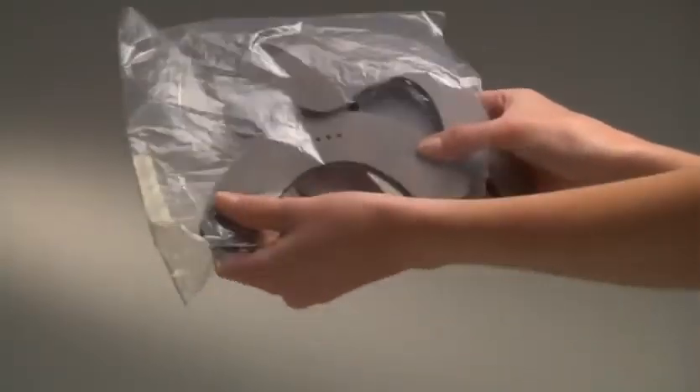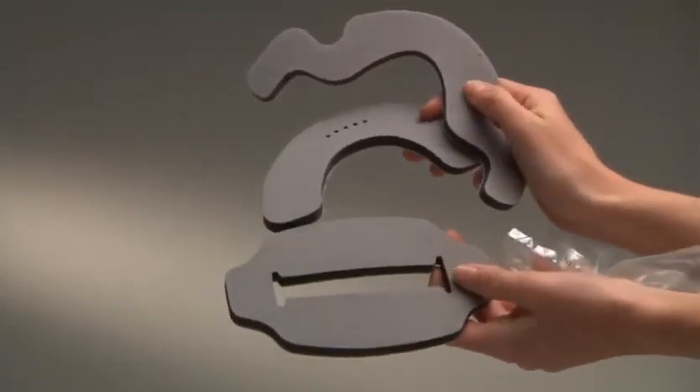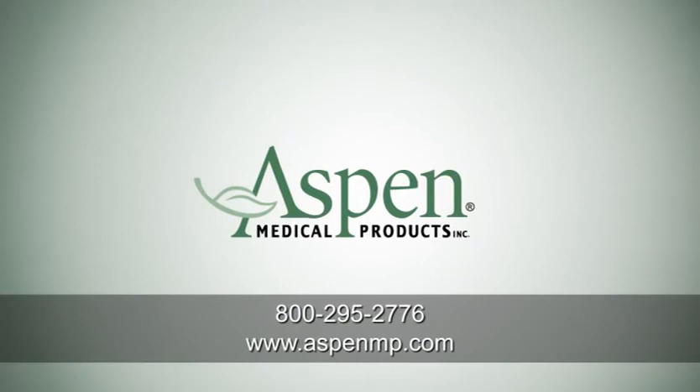Use a second set of pads while the first set is drying. Replacement pads are available from your supplier or directly from Aspen Medical Products. If you have any questions about the Aspen Pediatric Collars or any of our products, please call Aspen Medical Products at 800-295-2776 or visit us online at www.aspenmp.com.